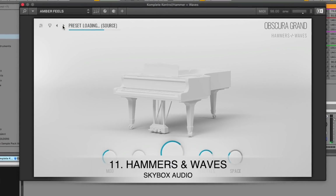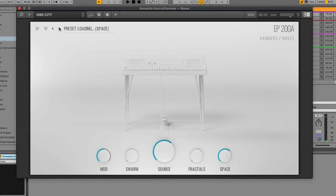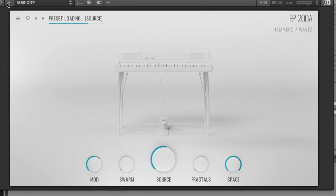The pianos, the electric pianos, the instruments that come with Hammers and Waves are honestly so unique — I really haven't heard anything quite like it. It's not your typical piano VST, but it just sounds really dope. I'm just going to show you a few patches and presets in this episode, but I highly recommend you check out the full video I did on Hammers and Waves.